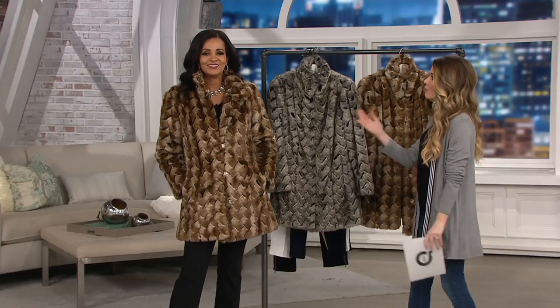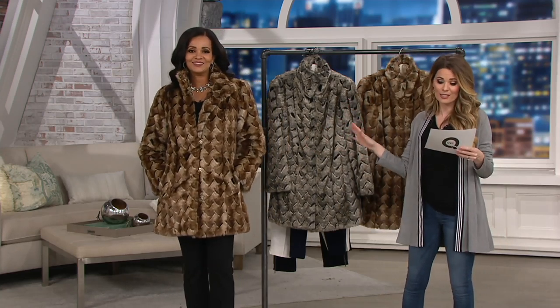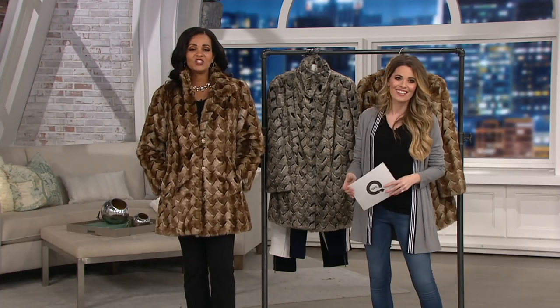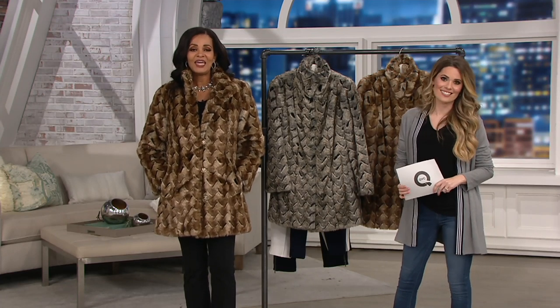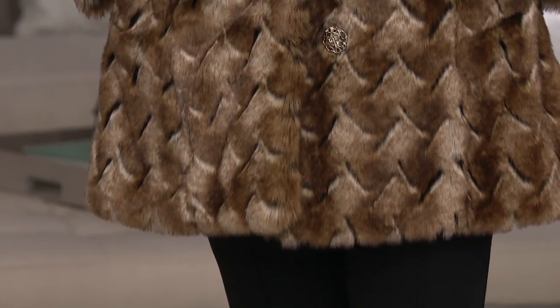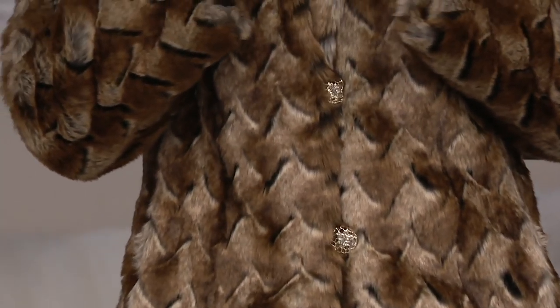We've got six easy payments on this of $31.14. And to bring home a staple of Dennis Basso — to bring home his iconic fur for $31 a month is just almost unheard of. This is what put Dennis Basso on the map. He started off with real fur 35 years ago, and when he discovered QVC, he decided he wanted to create a fur that everyone could afford.